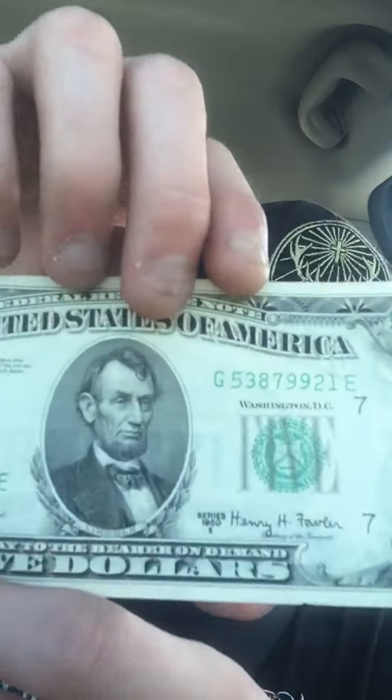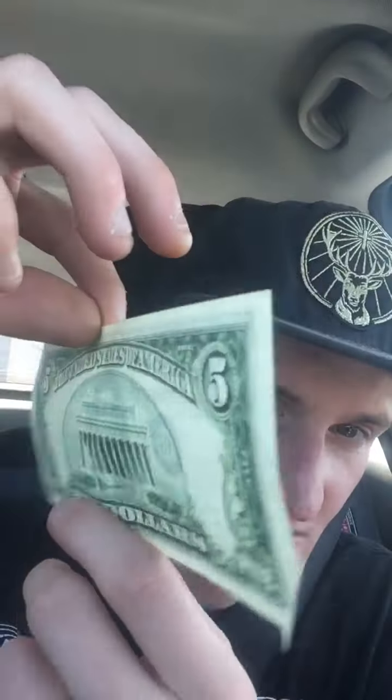I even found a really interesting five that I've never seen before in terms of the 1963 series — actually it's 1950 as well, 1950 E. It has Henry H. Fowler's signature on it. He was the Secretary of the Treasury during the very late 50s and mid-60s. So really I have three 1950 fives.